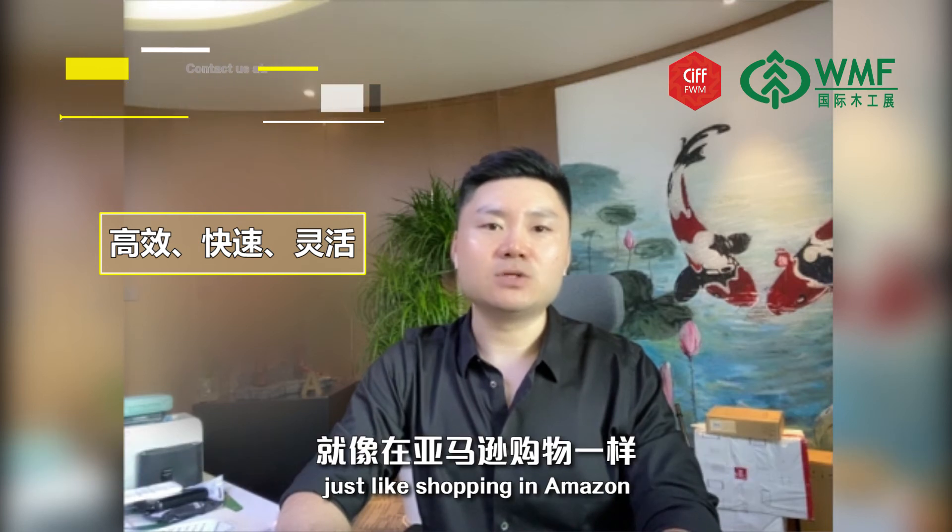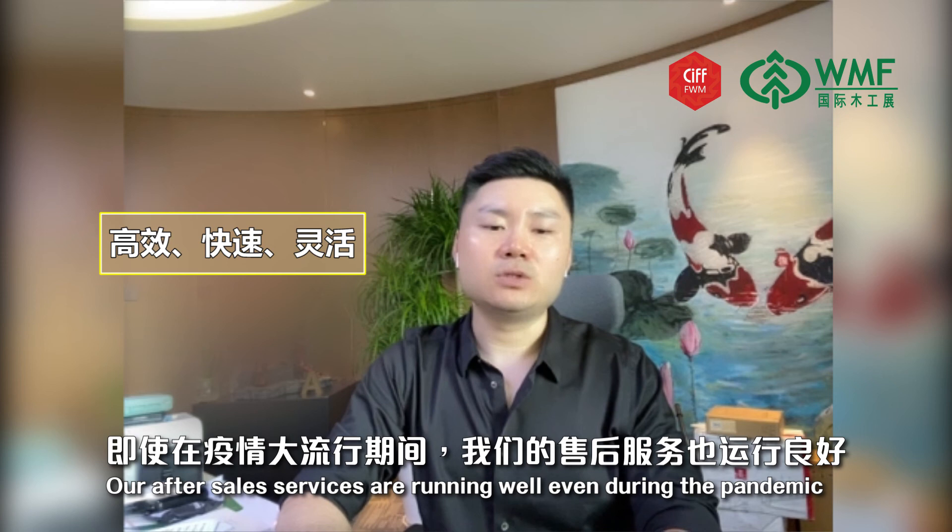Just like shopping on Amazon, our after-sales service ran very well even during the pandemic.